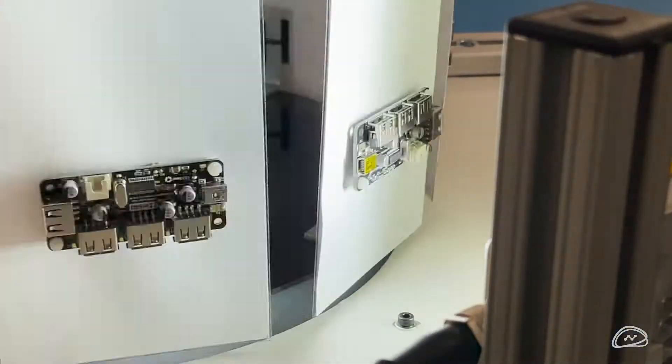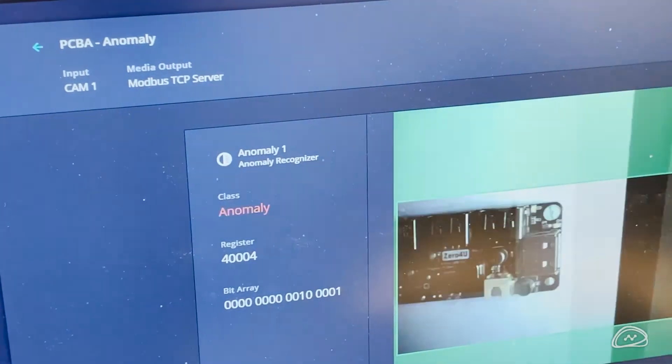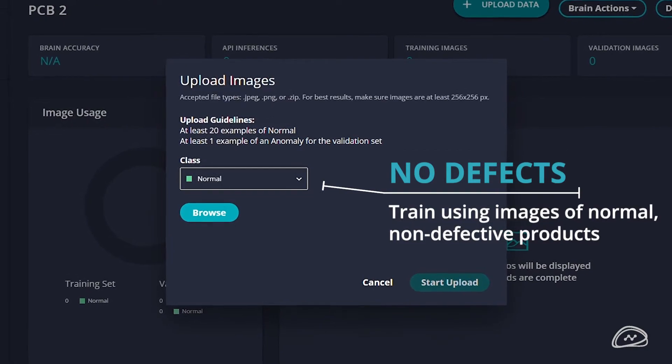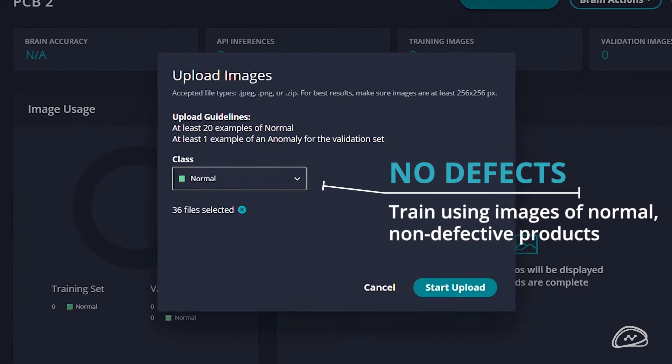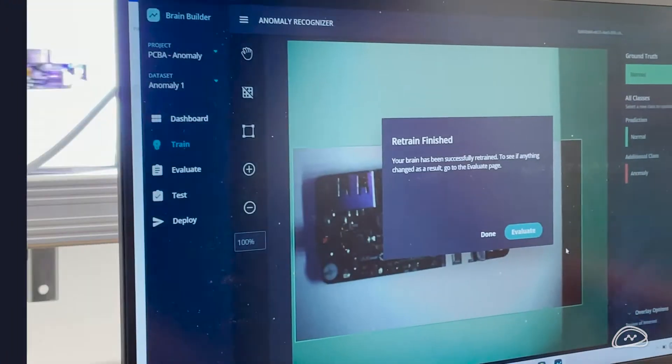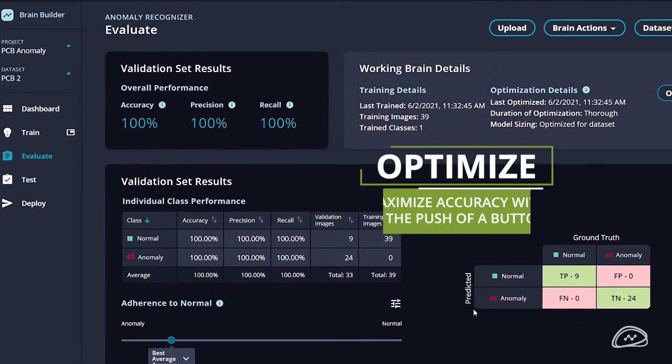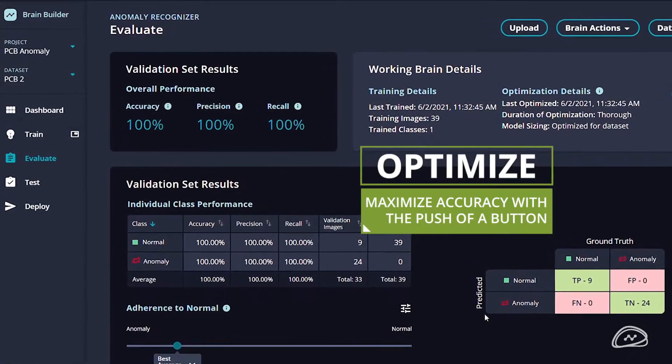This example is a PCBA inspection where we are confirming that all components are present and correct. To train the AI model, we only need images of normal product to be able to detect anomalies. Our patented optimization algorithm provides the best performance possible without any manual adjustments or AI expertise.